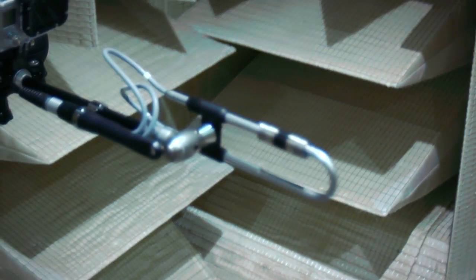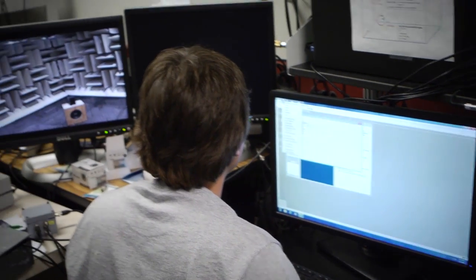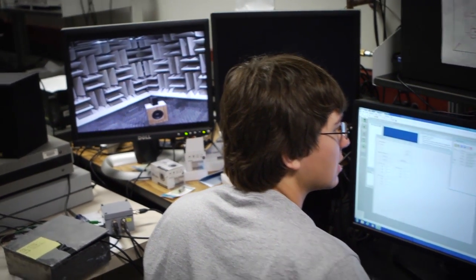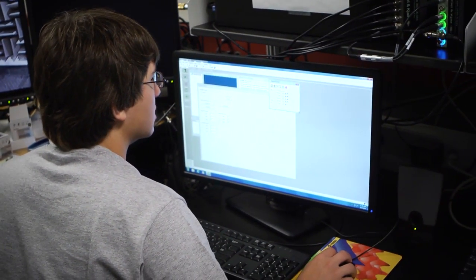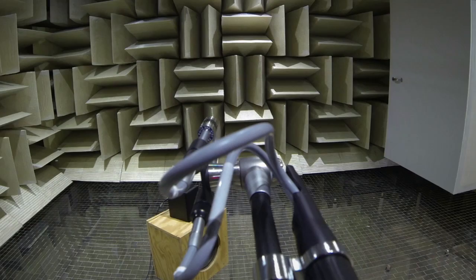We go into this chamber and set up our microphone, which is placed on a five degree of freedom robot. We can control the position of that microphone using a computer on the outside of the chamber, and place it anywhere we want inside with millimeter accuracy.